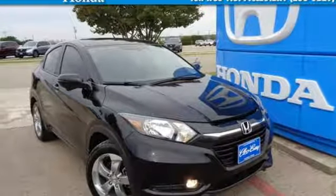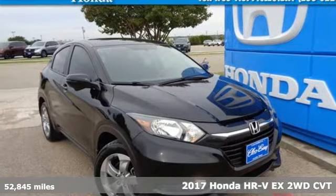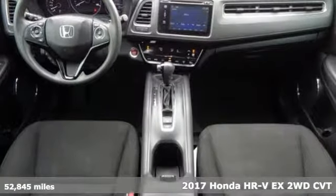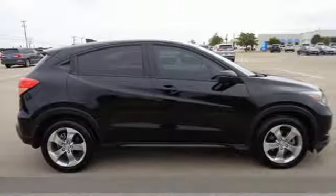Here's a certified 2017 Honda HR-V. Is it an SUV, hatchback, or compact? Yes, and it's in a category all its own.